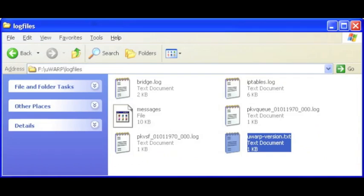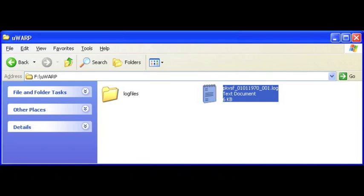Once the USB is plugged into the PC, you'll find many files. Under the Microwarp log files directory, you can find the firmware version in a text file. Also, in the Microwarp folder, in the PKVSF log, you can find a runtime account of the actions of the firewall.